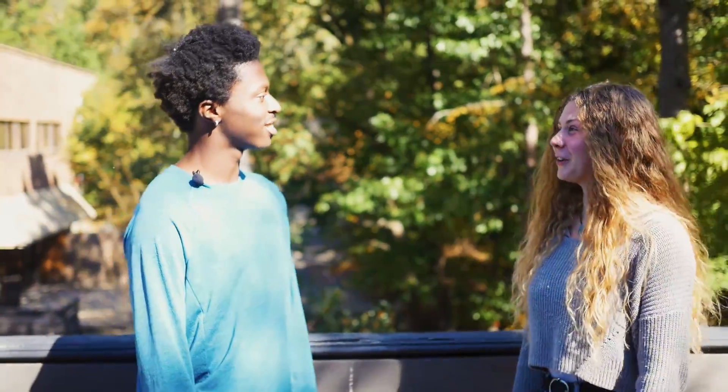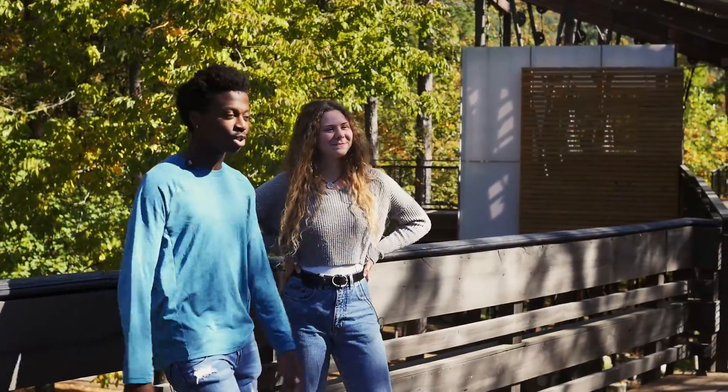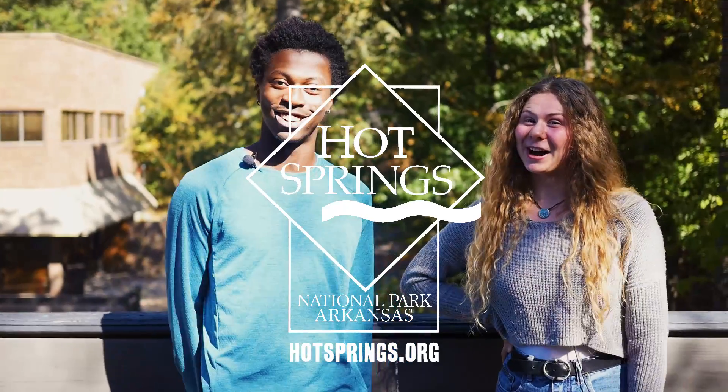That wraps up our time here at Mid-America Science Museum. Havilah, what was your favorite exhibit? Probably the largest indoor Tesla coil for sure. Mine too! You guys can follow us at Visit Hot Springs on all the social media platforms and keep checking us out at hotsprings.org. I guess we'll see you guys next time on Check It Out!